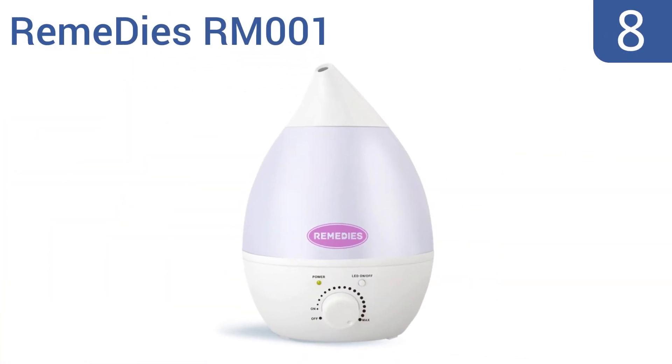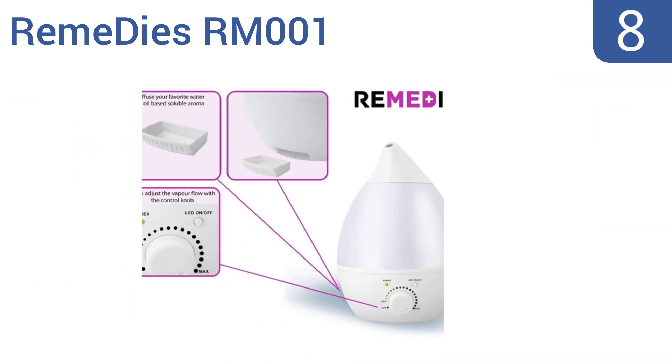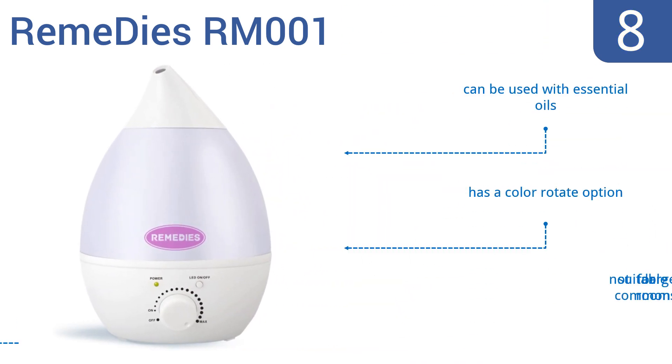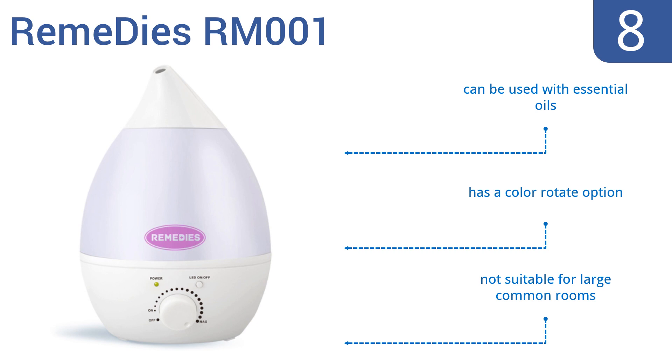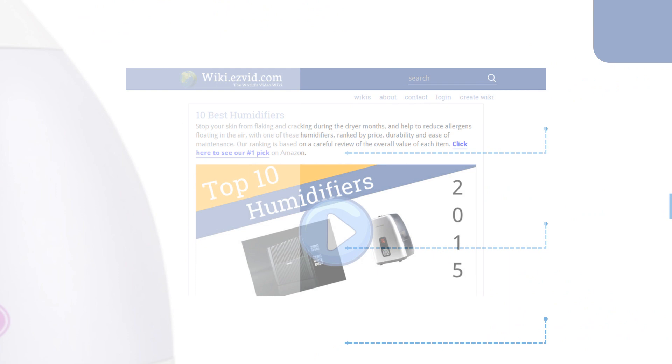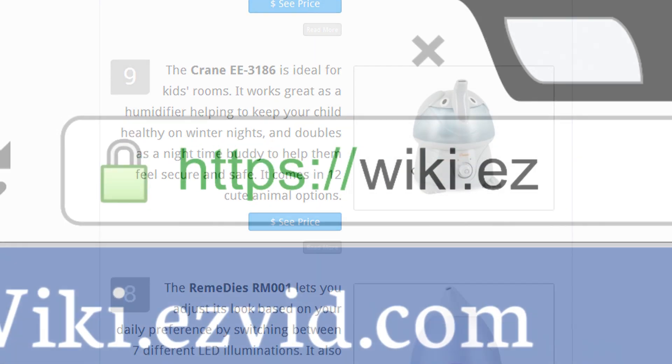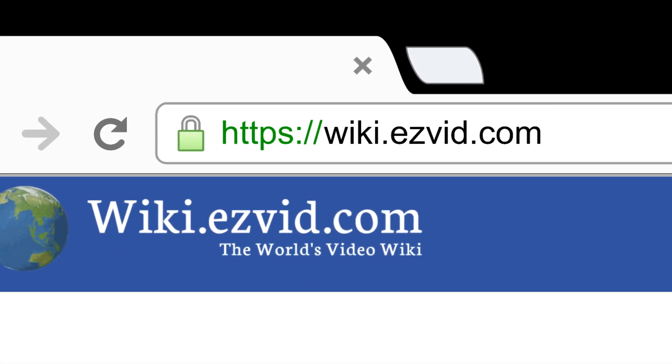Coming in at number 8, the Remedys RM001 lets you adjust its look based on your daily preference by switching between 7 different LED illuminations. It also allows greater control over mist settings with a rotary dial for incremental changes. It can be used with essential oils and has a color rotate option. However, it's not suitable for large common rooms. To see all this, go to wiki.easyvid.com and search for humidifiers, or click beneath this video.